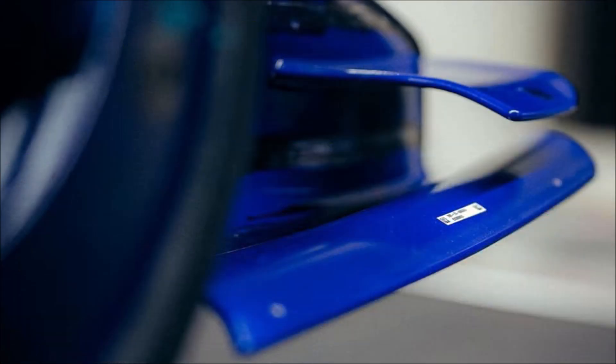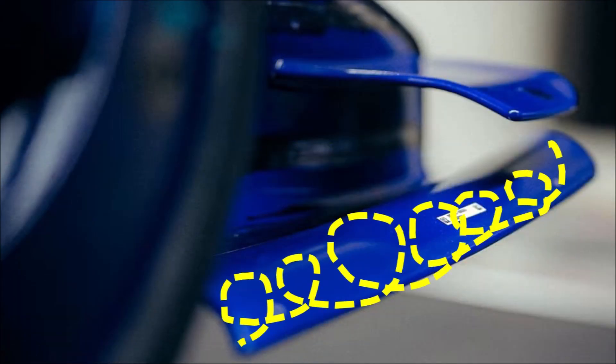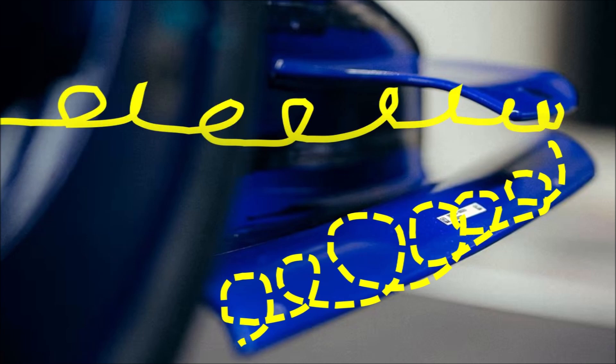The lower vane is curled to catch the longitudinal side vortex and to produce more downforce. The upper vane has an angled edge with which you can change the position of the side vortex along the front wheel.